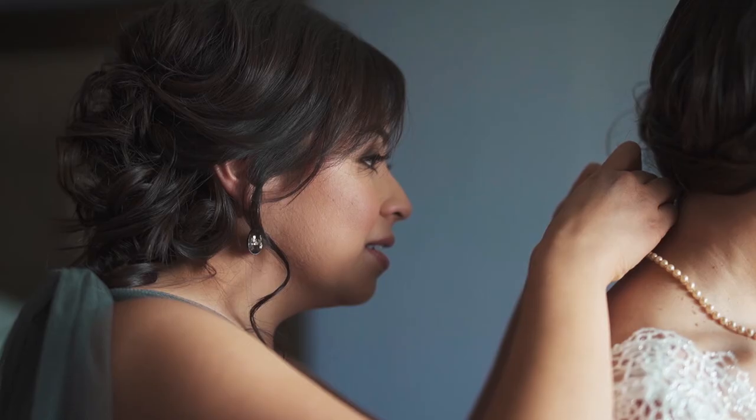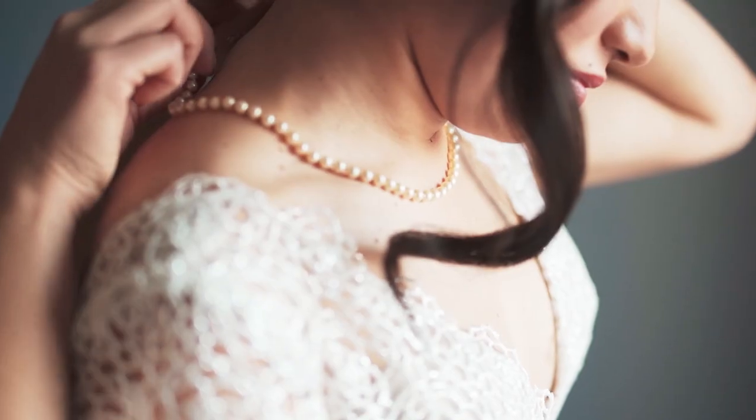Tip number five is communication. Communication is so important on the wedding day. Make sure you are always communicating not just with the couple but with your photographer, the wedding coordinator, and the DJ. I usually talk with the photographer throughout the entire day making sure we're both getting the shots we need, that we're not in each other's shots, and we can plan and coordinate where we want to take the couple so that we're utilizing their time efficiently. You also want to make sure that things don't get moved up or moved back on the timeline without you knowing it.